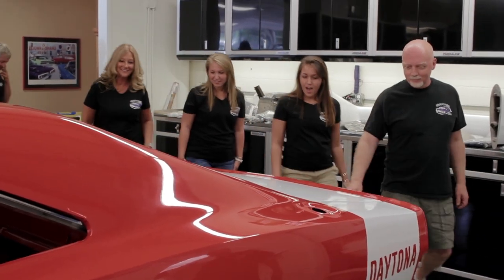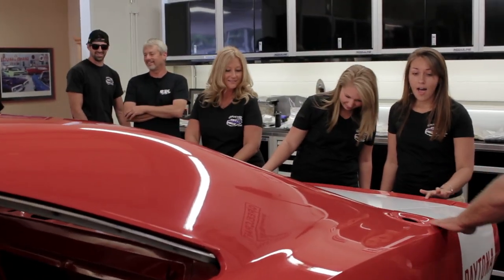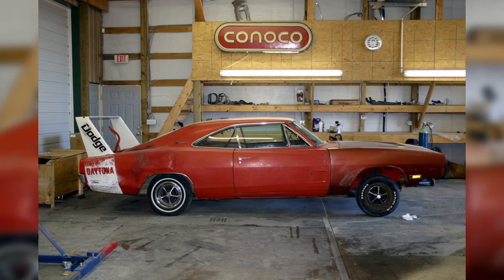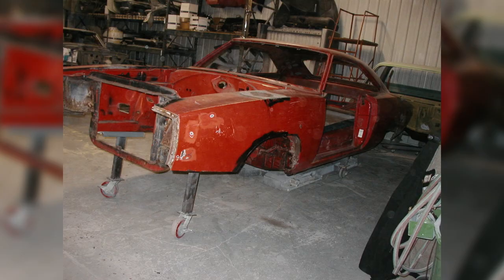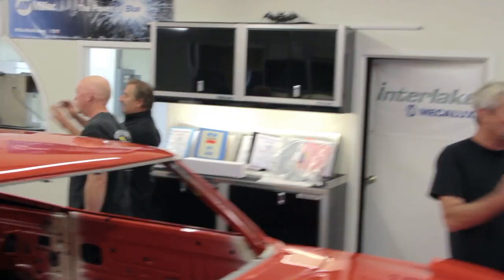Tom's reaction was immediate: 'Wow. That's cool. That's crazy. It looks so good. Can I touch it? It's like candy — it looks wet.' The last time Tom saw the car, it didn't even roll — he had pushed it home and it was a pile of junk. Now it's gorgeous. Mark offered Tom the honors of putting on the coolest piece — the rear wing — since Tom had been talking about it forever.